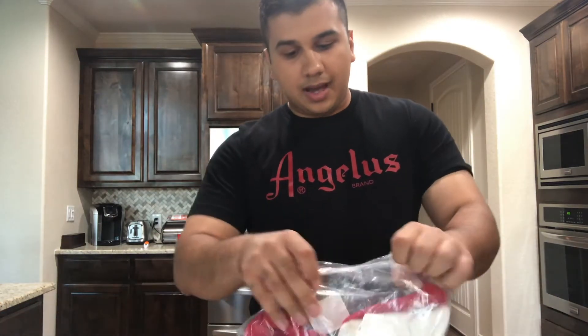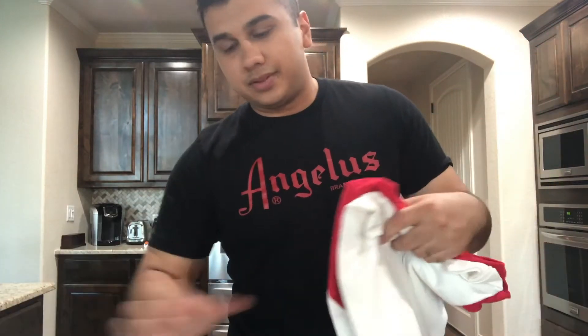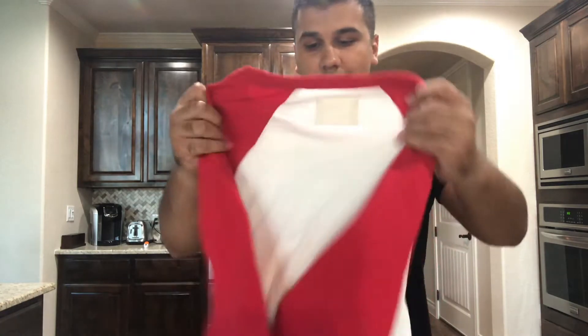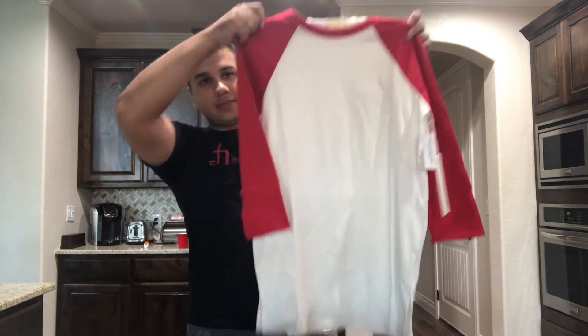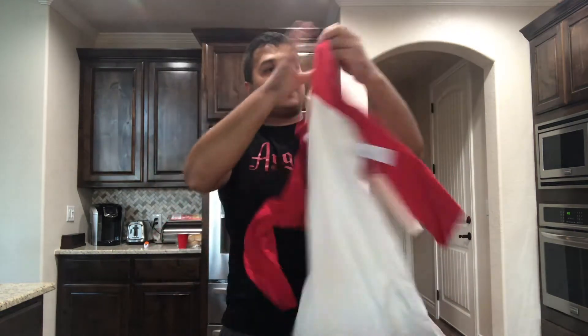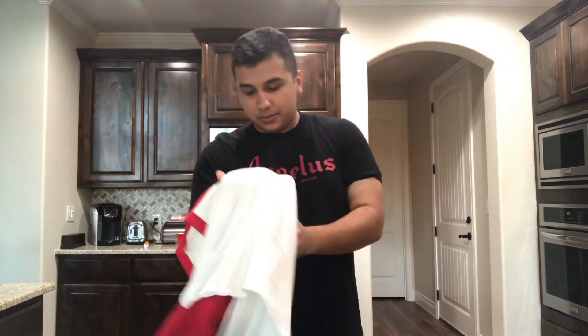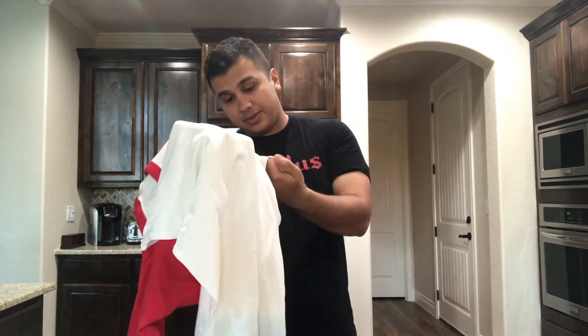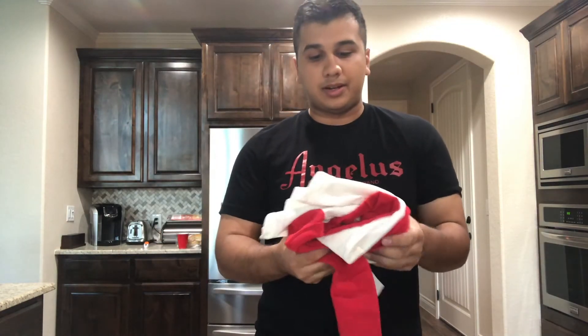I'll start off with my girlfriend's stuff first. I got her the baseball tee in an extra small — it's probably gonna be a little big for her, but she cuts shirts and stuff like that, so I'm sure it'll be fine. Yeah, it's really big; the extra small would actually probably fit me. I paid 15 bucks for this one, something that she can cut and just wear around.